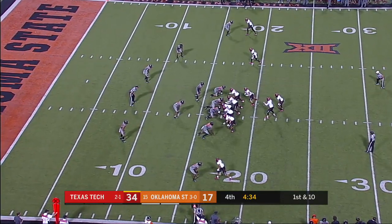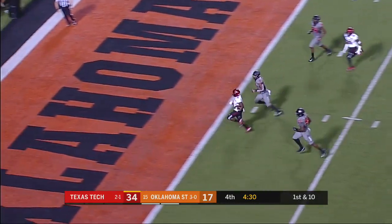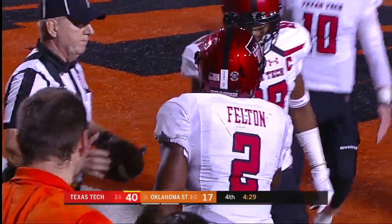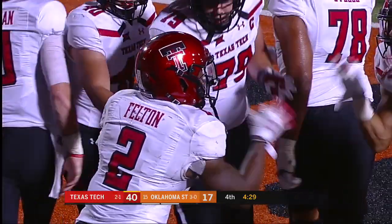Right up the gut — Felton! Touchdown, Texas Tech! His second of the night, this time from 17 yards out.